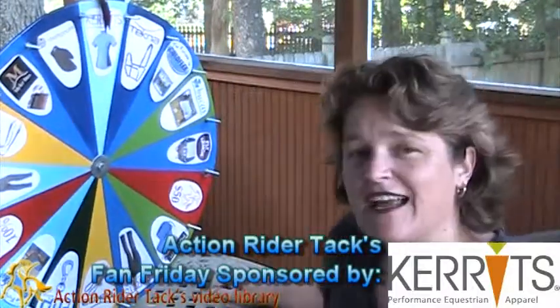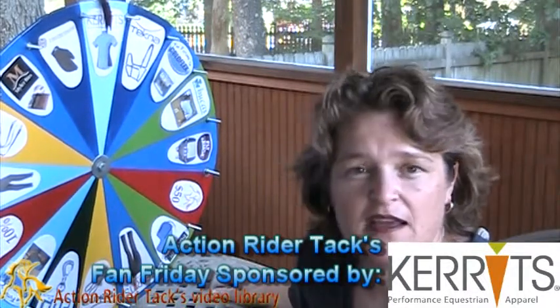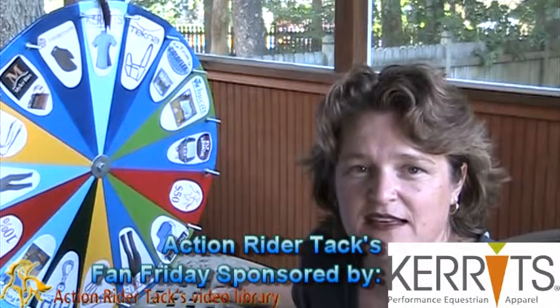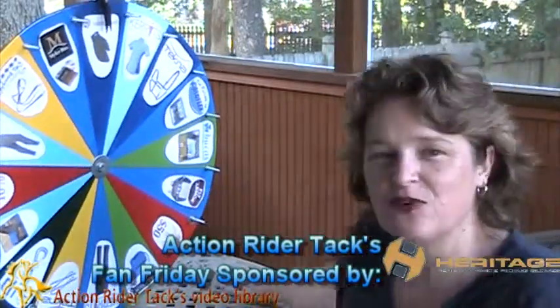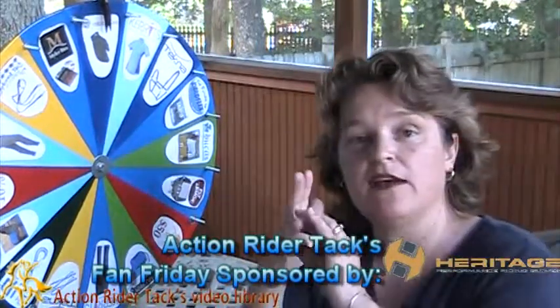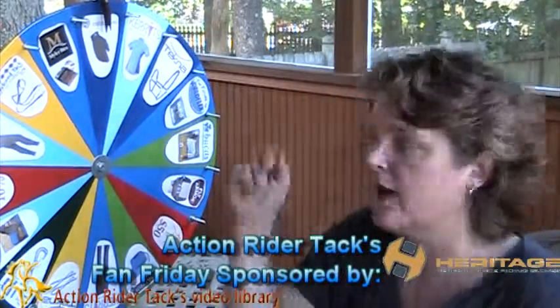This is the Carrots Ice Fill Shirt for the ladies — a short sleeve that keeps you up to five degrees cooler on those hot days. This is the Heritage Performance Riding Glove. It has really cool extra padding in the places where it wears when you're riding on your horse with the reins.